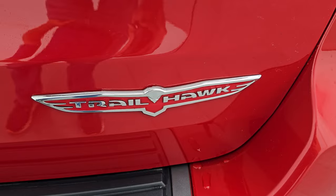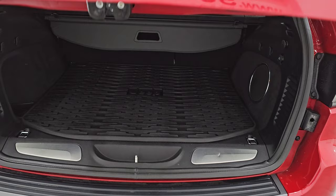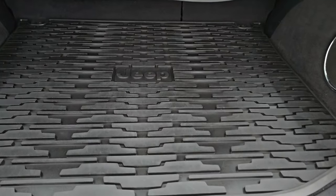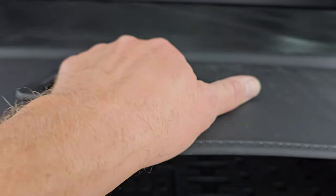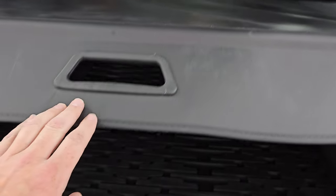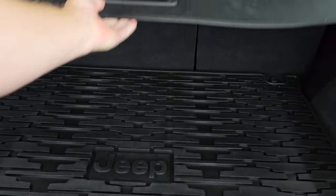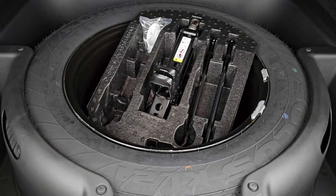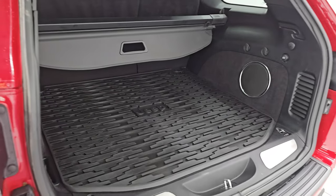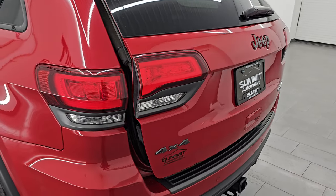My favorite badge on any of the Jeeps is the Trailhawk logo. It is a power gate — you can see that is working nicely. You get a very nice all-weather floor mat back here. You also get the sunshade, which is nice especially if you have groceries, but also if you have valuables you can keep them out of sight, out of mind — just a really nice feature to have. This one does have the factory subwoofer, and you get a full-size spare tire and jack tools back here with the Trailhawk package. To lower the gate, you press the button, it beeps three times and then begins its descent.